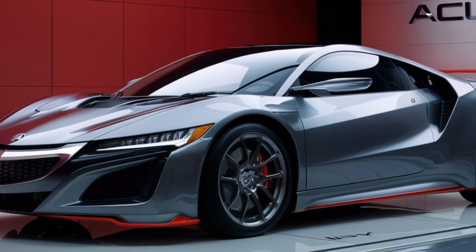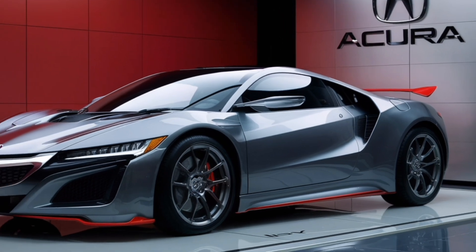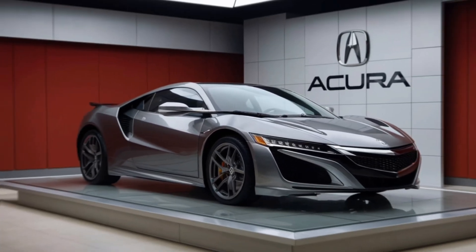The 2025 Acura NSX is expected to start at around $180,000. That's a lot of money, but for a supercar of this caliber, it's actually quite competitive.